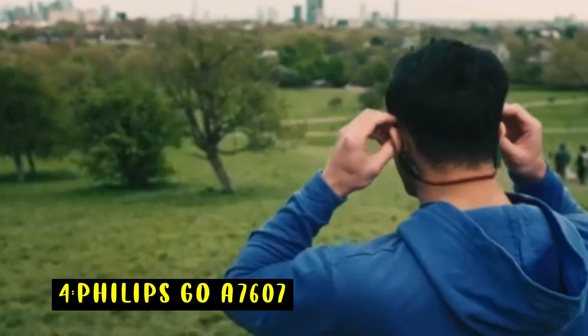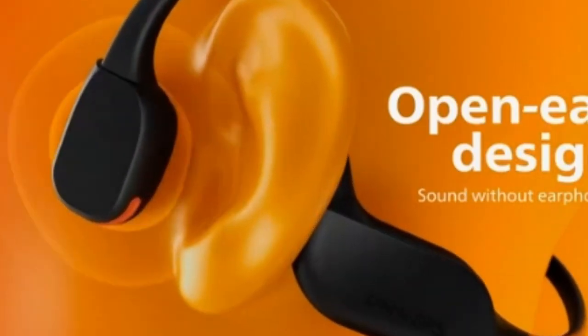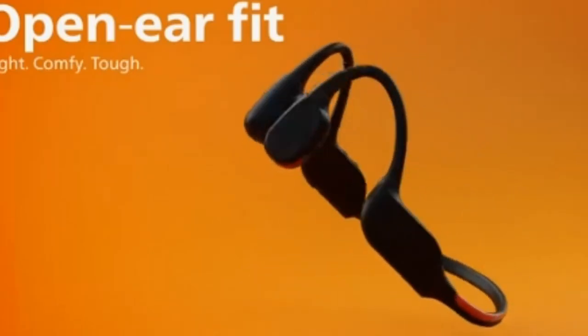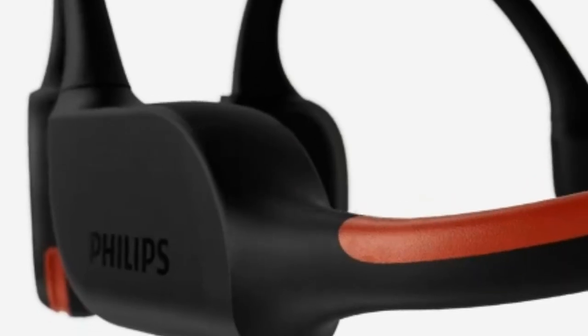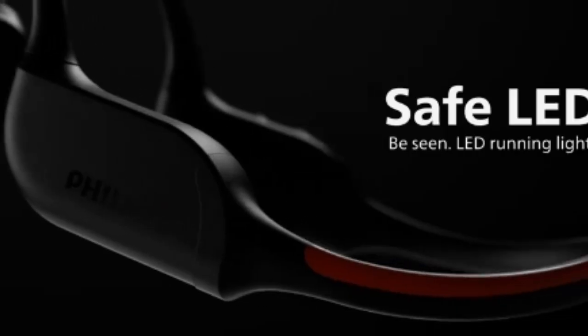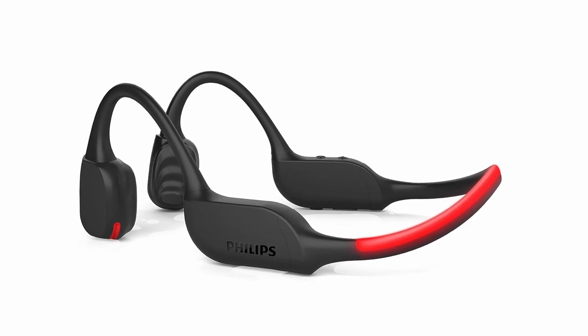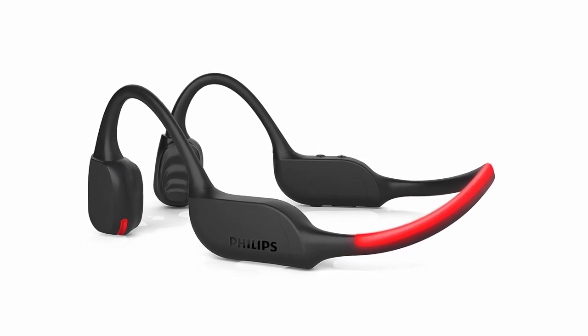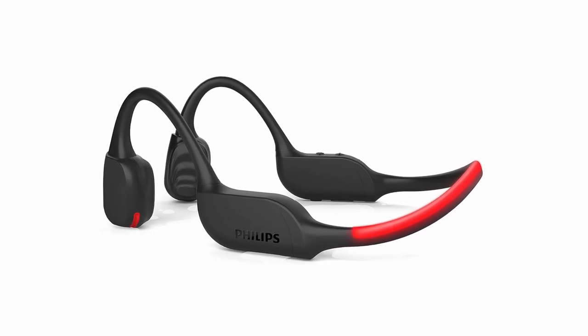At number 4 is the Philips Go A7607. These bone conduction headphones are a perfect blend of innovation and practicality, designed for those who want to stay aware of their surroundings during outdoor activities. With an open-ear design, these headphones keep your ear canals free, allowing you to hear ambient sounds while enjoying your music. The Bluetooth multipoint feature lets you connect to two devices simultaneously, making multitasking a breeze. Whether you're running at night or hiking, the built-in LED light strip on the neckband ensures you're visible in low-light conditions.